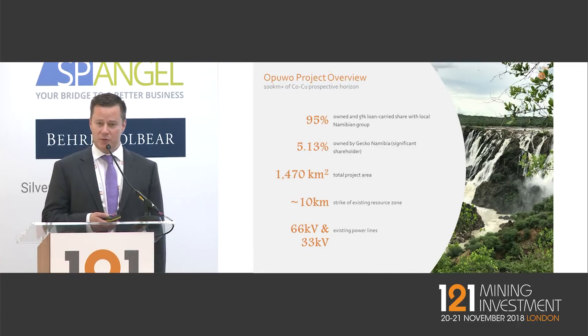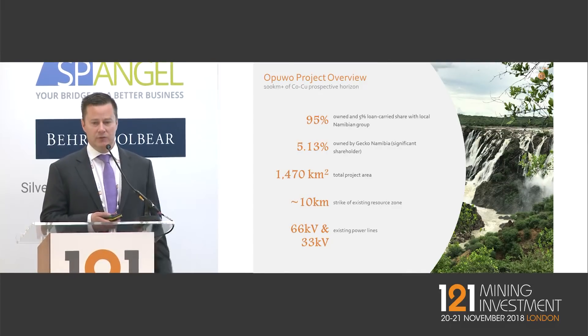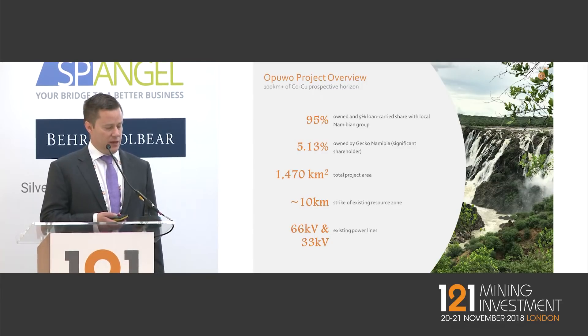On project ownership — we own 95% of the project, with a 5% loan-carried share held by a local Namibian group. Many other African nations have far higher local participation rates, and we think 5% is a level investors are comfortable with that also benefits local Namibians. At the company level, one of our largest shareholders is Gecko Namibia, who provide our in-country drilling and geological services — a really strong team to have on the ground given we're based in Australia.